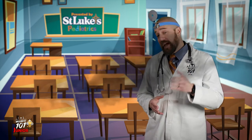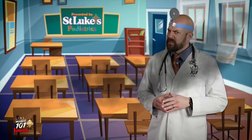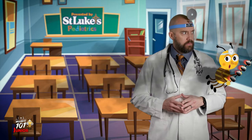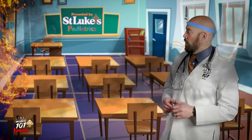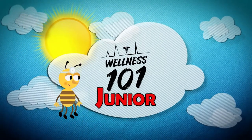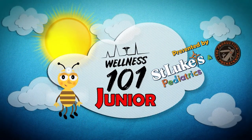Hey kids, Mr. Wellness here, and today we're going to... Something smells like smoke. Fire! Do you know what to do in a fire? Be right back with another Wellness 101 Junior, presented by St. Luke's Pediatrics.